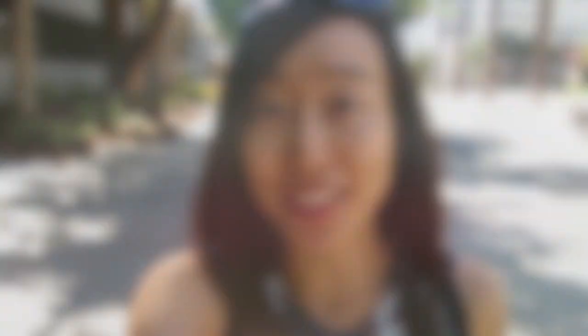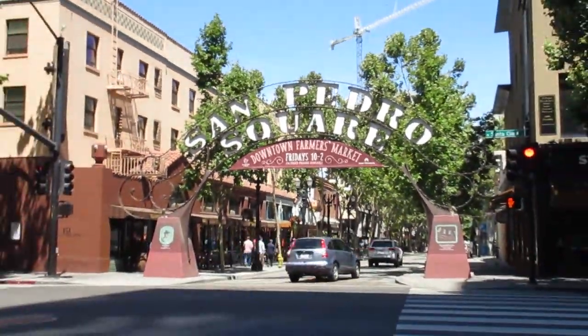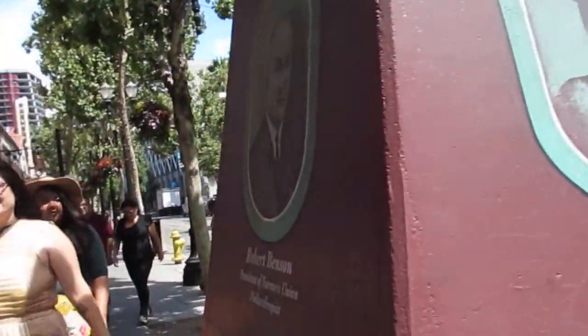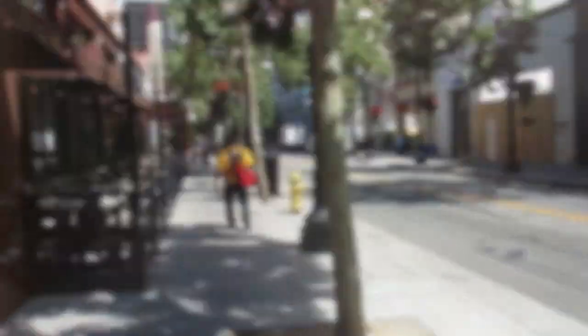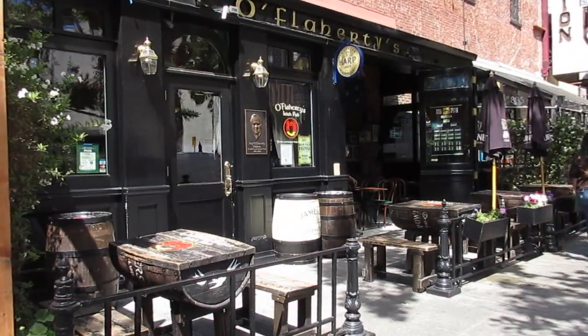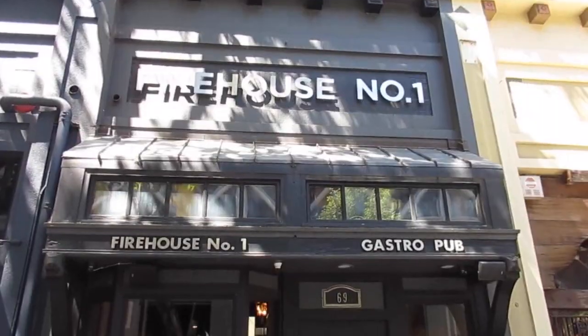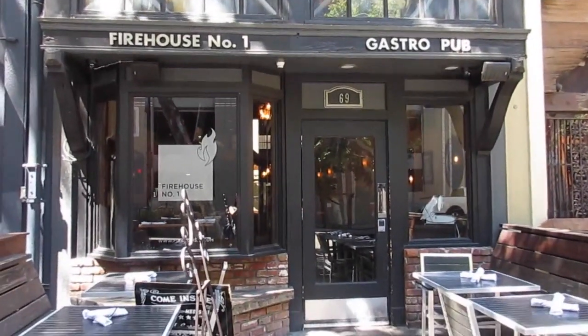Next stop is San Pedro Square, where it is foodies heaven. It is a block full of old and new eateries alike. During the day the street may be a tad empty, but at night the restaurants and bars are packed, especially during a Sharks game. You have restaurants and bars that have been around for years, such as O'Flaherty's and the Firehouse No. 1 Gastropub — a favorite of mine in my college years, by the way.